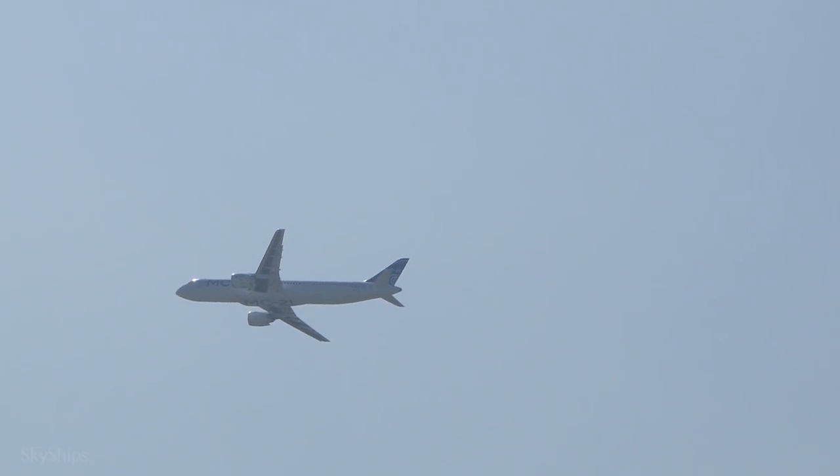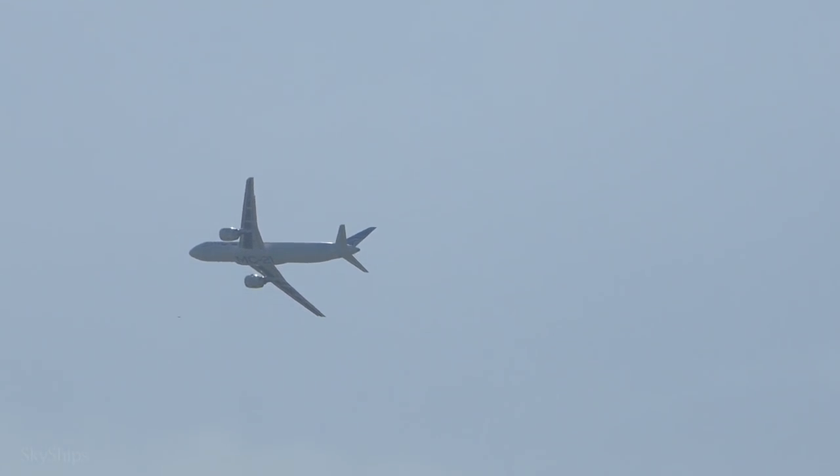At the MAX 2019 air show, it was this very plane that was cutting circles over the crowds of fans, managing to do tricks in the sky unusual for a commercial airliner.